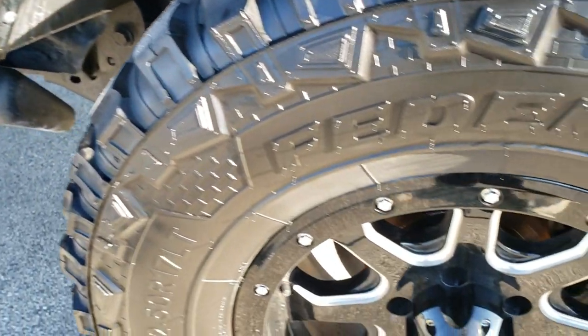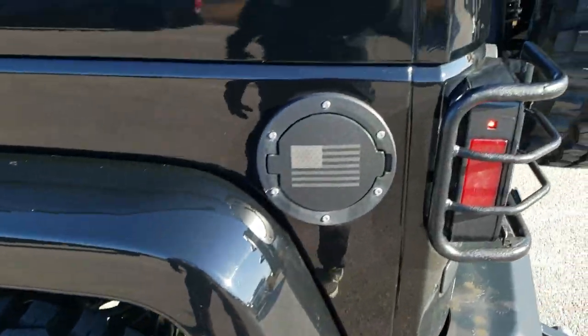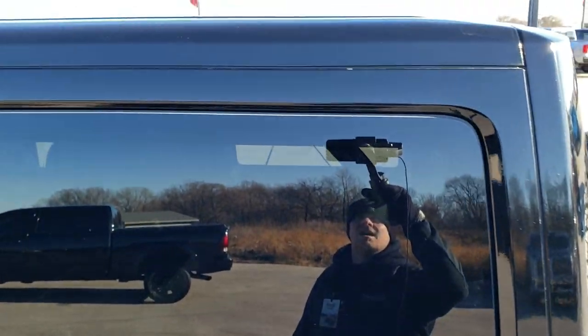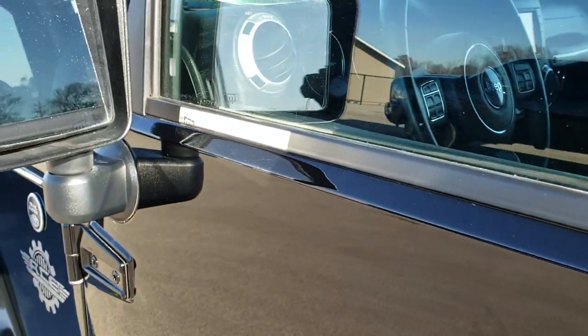Driver's side fender is in nice shape, and this back rim is in excellent shape as well. The hard top is in nice condition — didn't see any major scuffs or scrapes on that. And it does come with heated mirrors.